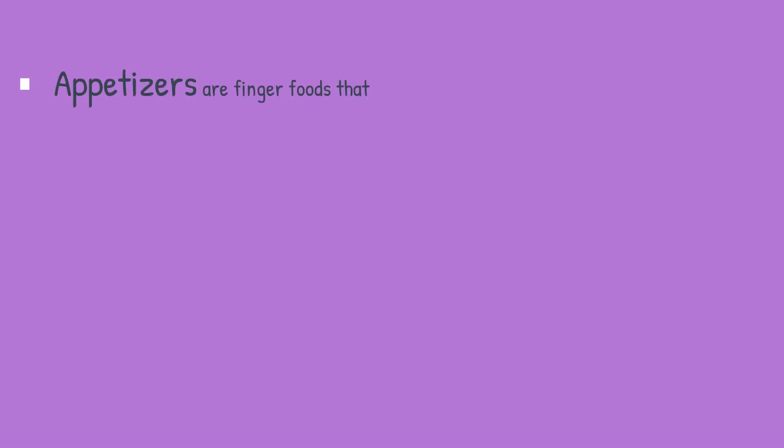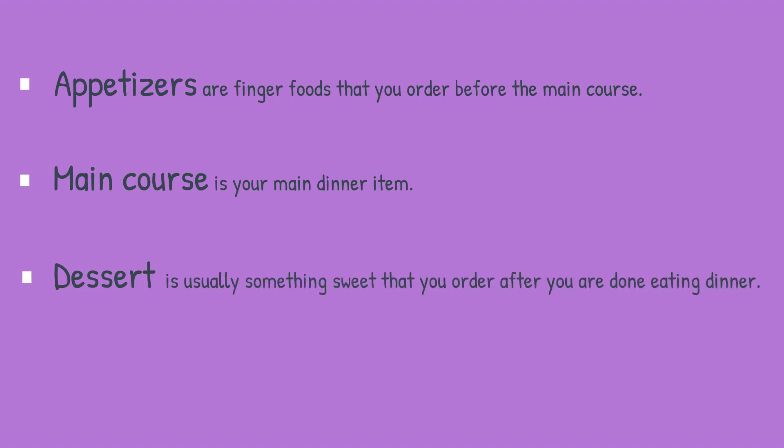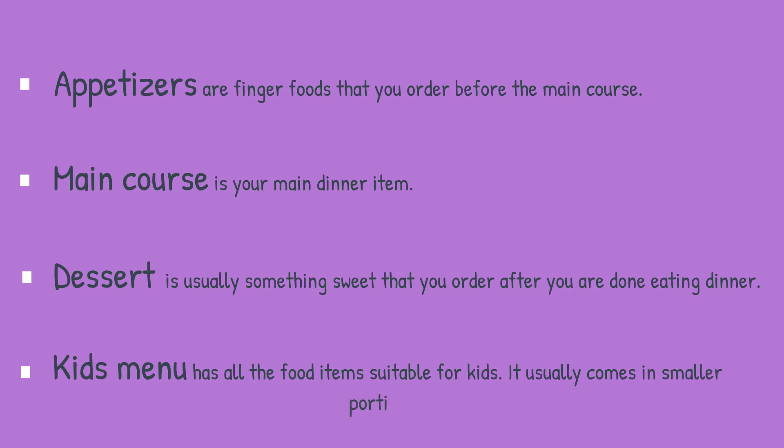Appetizers are finger foods that you order before the main course. The main course is your main dinner item. Dessert is usually something sweet that you order after you are done eating dinner. The kids' menu has all the food items suitable for kids and usually comes in smaller portions.